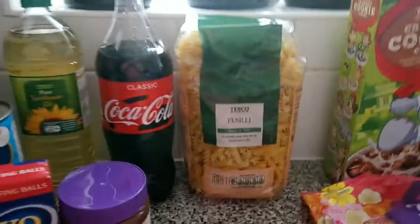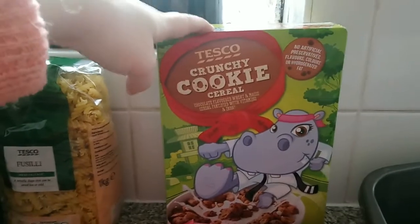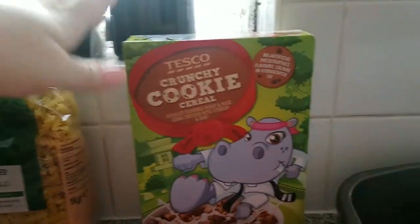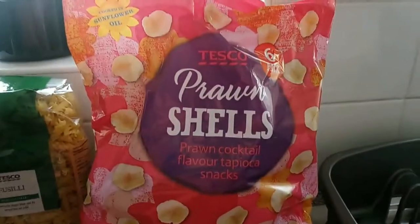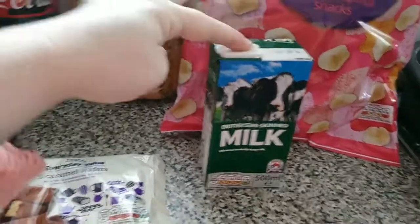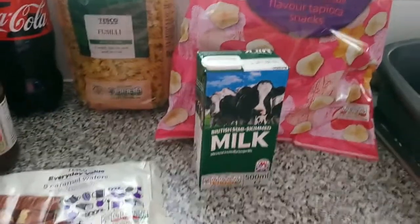We've got some fusilli pasta, and a crunchy cookie cereal — because it's half term next week I thought it'd be good for Lily. We've got some prawn shells, like Skips but a cheaper version, and some UHT milk just to keep in the cupboard in case we run out, since it lasts quite a while.